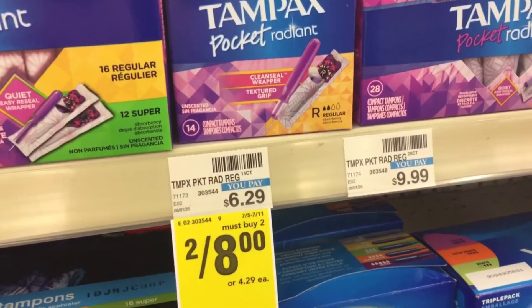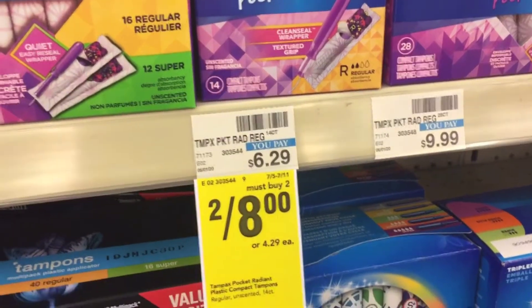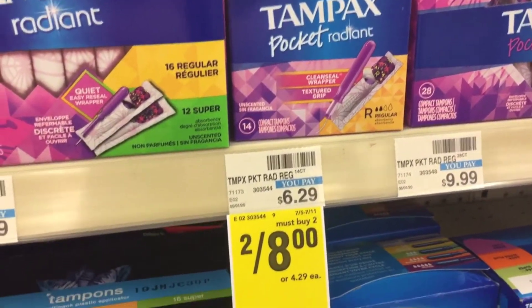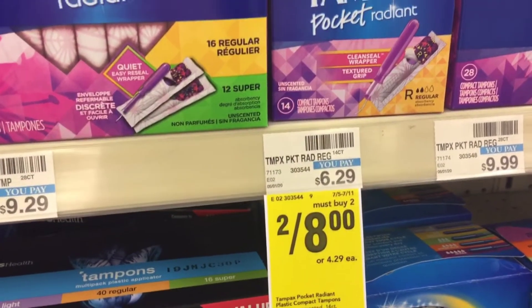Then we're going to do the same thing with the Tampax. They're two for $8. We're going to use the $4 off paper coupon and the $4 off two digital. I also have a $2 off $10 feminine care coupon to combine with these deals, so these are going to be a $2 moneymaker.